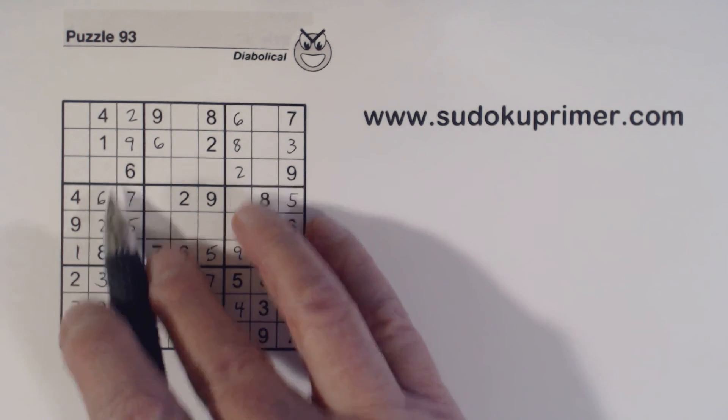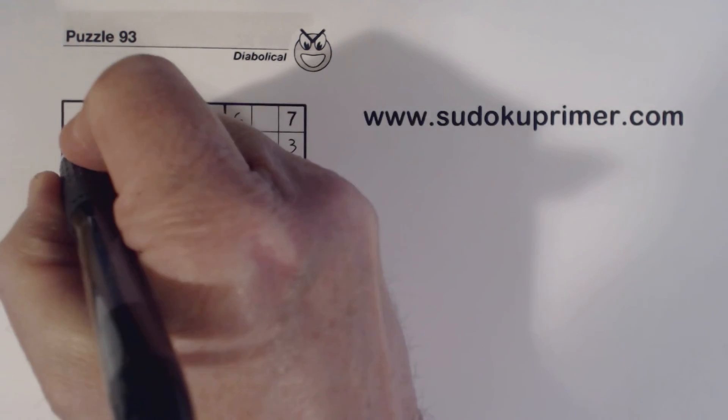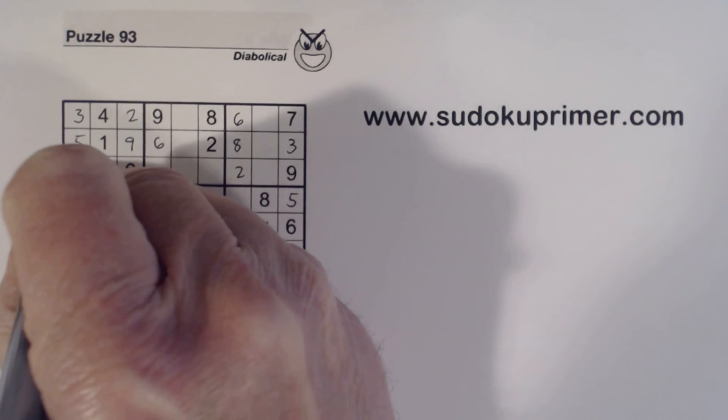Now we're only missing one number in this column — that's a seven. And we've got three, five, and eight here. We've got a three and an eight there, so that's a five. And an eight there, so that's a three, and that makes that an eight.